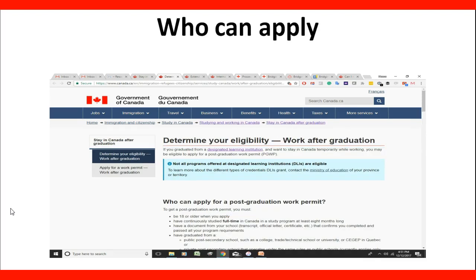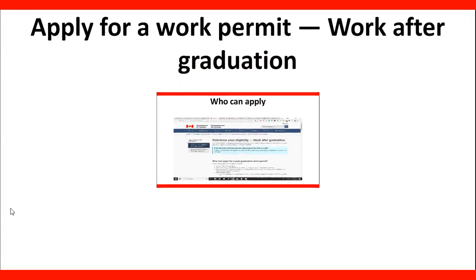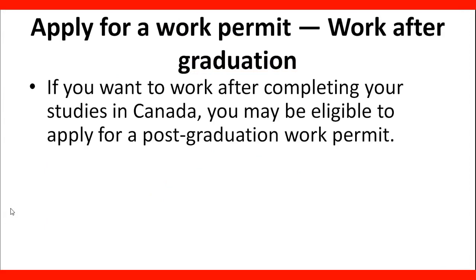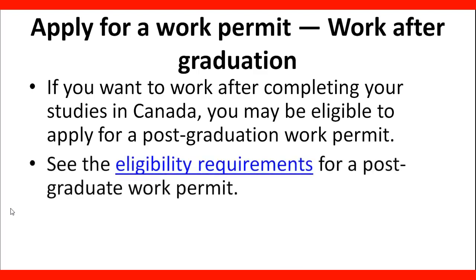It's important to understand that you need to make sure you are eligible to apply for a work permit after graduation. There is a page we will visit later in the lecture. If you want to work after completing your studies in Canada, you may be eligible to apply for a Postgraduate Work Permit. You need to review the eligibility requirements on the website.